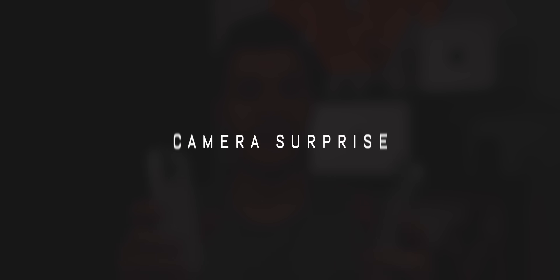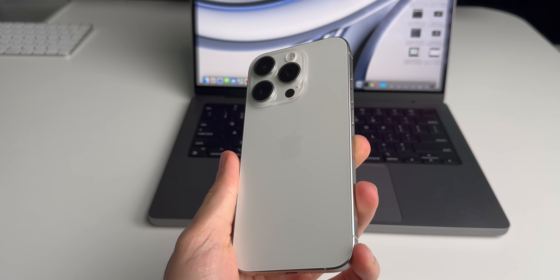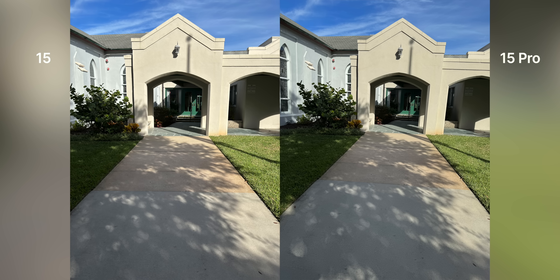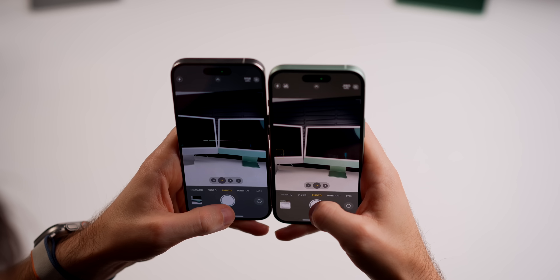We've talked about a lot of similarities between the 15 and the 15 Pro, but that's about where they end — there are some pretty surprising advantages the Pro has that I didn't expect. The first is the camera system. Obviously I knew the camera would be better on the pro — it always is — but I didn't realize how significant. I was thinking only the Pro Max would have super noticeable changes, since it has the tetra prism 5x optical zoom whereas the Pro does not. So I assumed the base Pro wouldn't be that much better than the iPhone 15. But I was wrong.